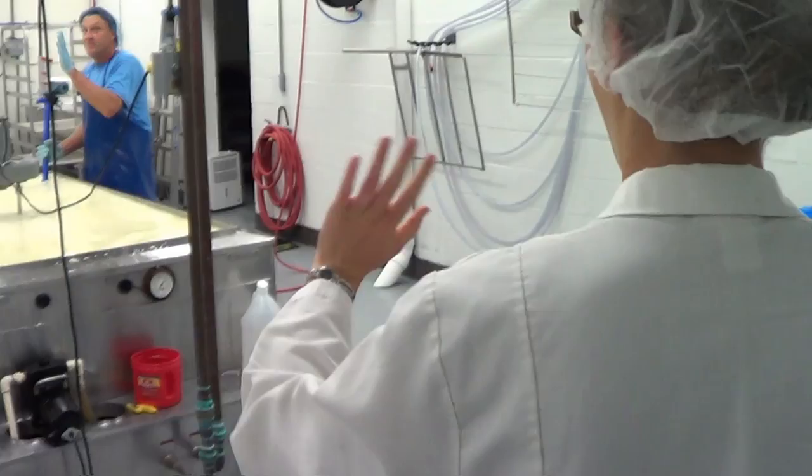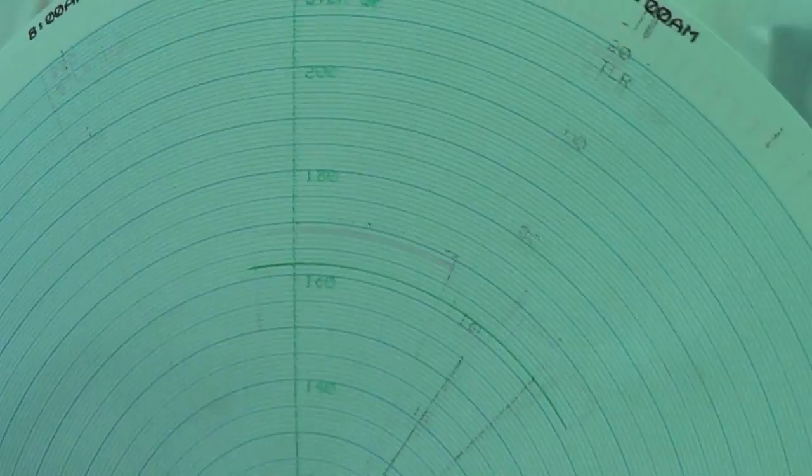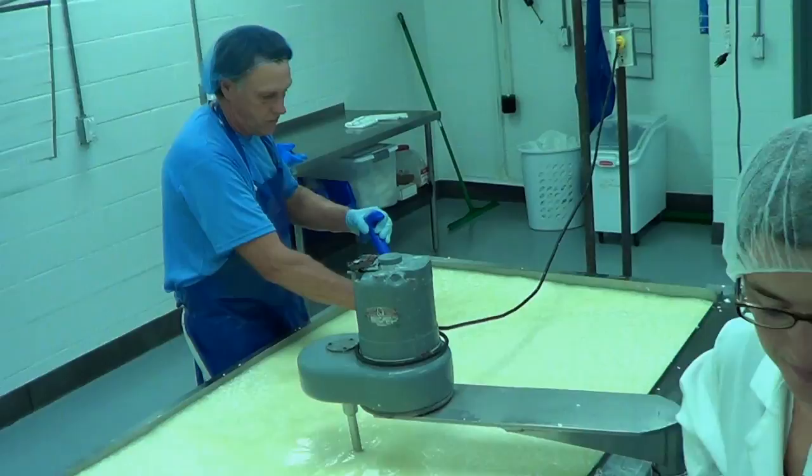After touring the farm we got to gown up and sterilize to go see the magic behind the cheese making process. The process varies for different cheeses but most follow similar steps. The first step is pasteurization — the raw milk is run through a machine that heats it up to kill unwanted bacteria. The time and temperature of the pasteurization is recorded for food safety purposes. After pasteurization, the milk is pumped into large vats that are heated with a water jacket to the specific temperature for the cheese being made.